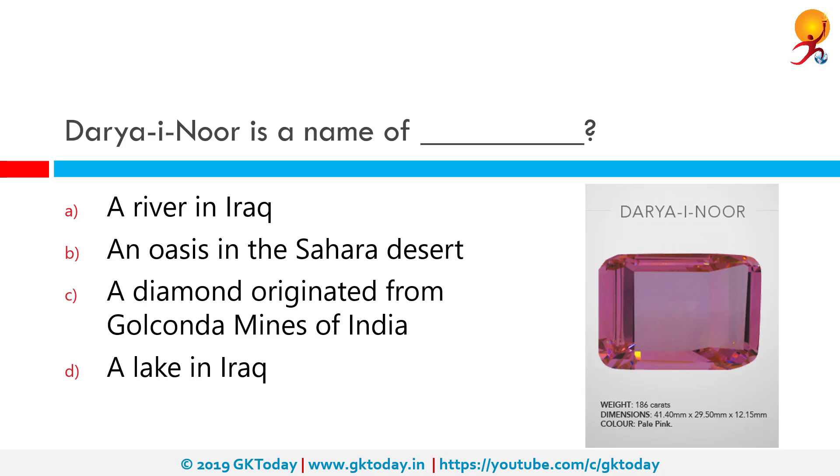Dariya-e-Nur is the name of a diamond that originated from the Golconda Mines of India. The Dariya-e-Nur is a pale pink coloured diamond and is one of the rarest to be found. It is now part of the Iranian crown jewels held at the Central Bank of Iran in Tehran.